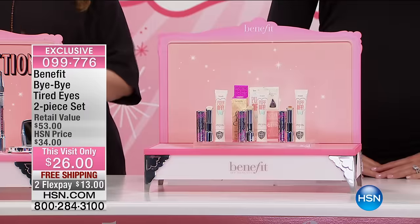Welcome to HSN. We have a very exciting hour — lots of returning favorites, but the brand new brow collection is going to be coming up this hour. We're starting out with something perfect for those of you watching this time of day. You might be a shift worker like myself and always a little bit tired, but we want to say bye-bye to those tired eyes with the two-piece set from Benefit.